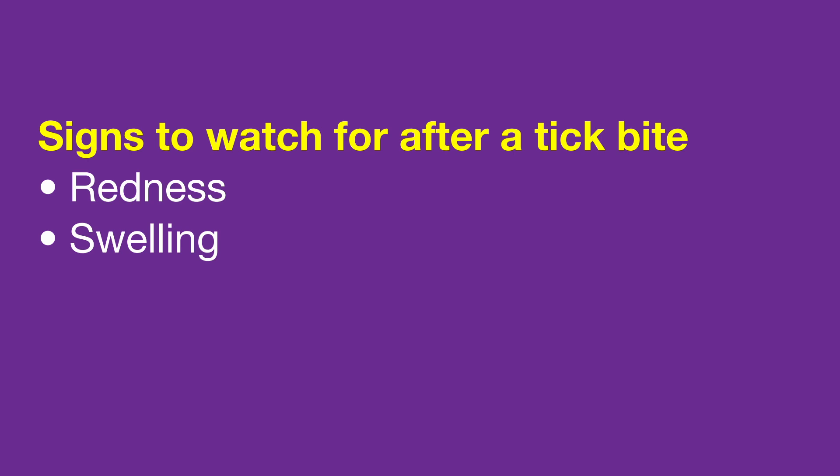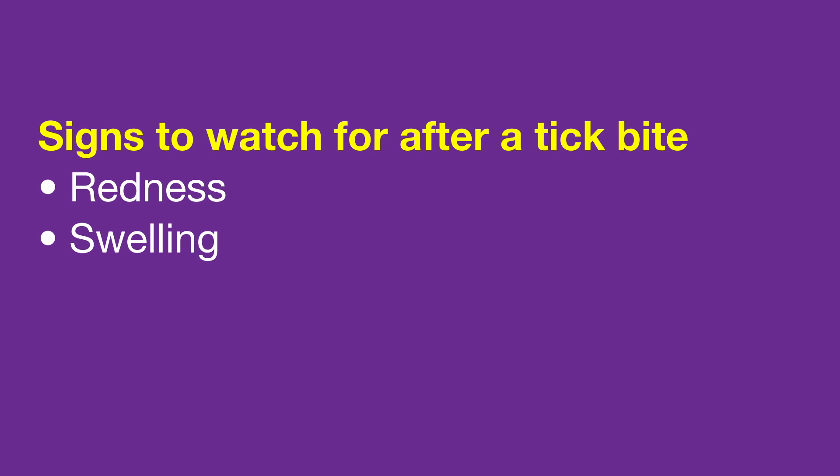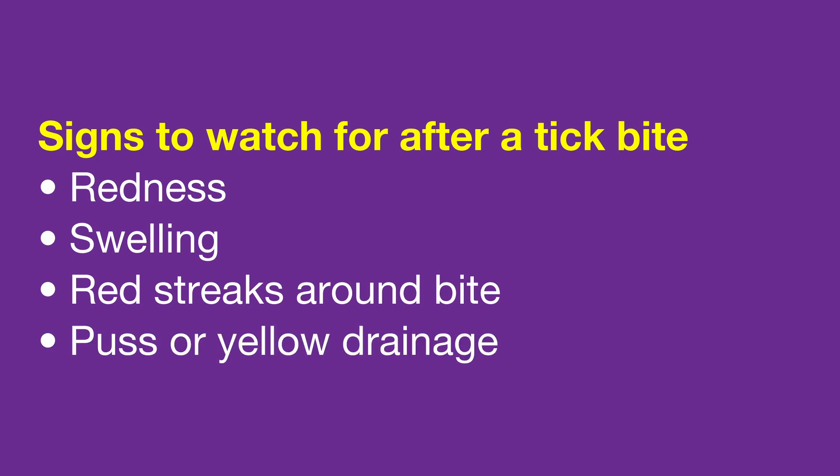After you remove the tick, watch for redness and swelling. A little redness is normal, but when you see redness streaking outside the bite area, or any pus or yellow drainage from the area, that's when we get concerned about a secondary skin infection.